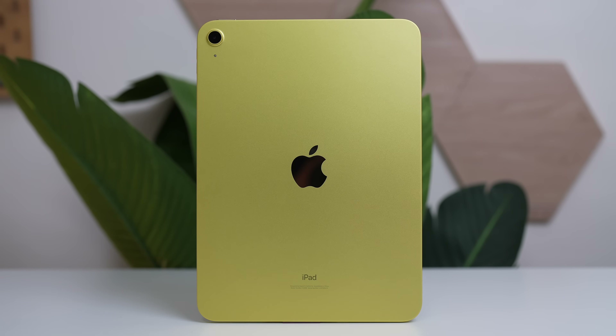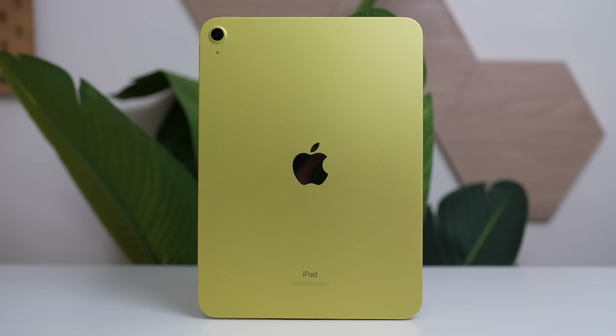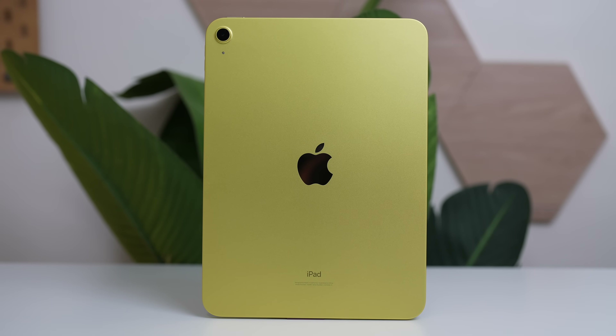Performance-wise hindi ko pa masabi as of the moment since this is my unboxing and first impressions pa lang. But again, this is an ongoing review — ifo-follow up ko naman to after a few days. But just to give you an idea, this iPad has an A14 Bionic chip — the same processor that powers the 2020 iPhones or yung iPhone 12 series. Which is still a pretty capable chipset. Kaya naman, well-recommended ko pa rin yung mga iPhone 12. Which means, okay pa rin ang performance ng chipset na nilagay nila dito sa iPad 10th gen.